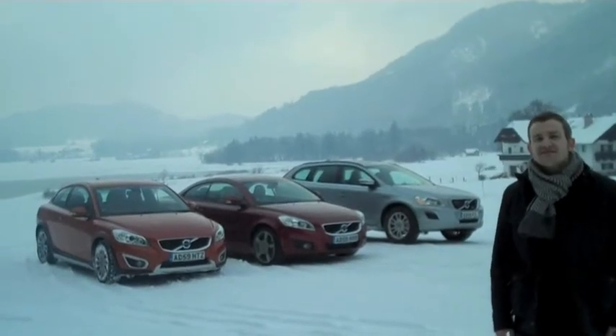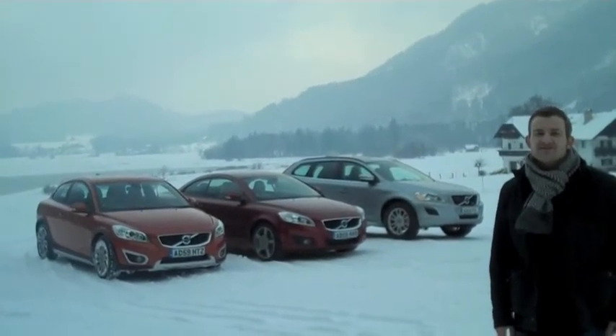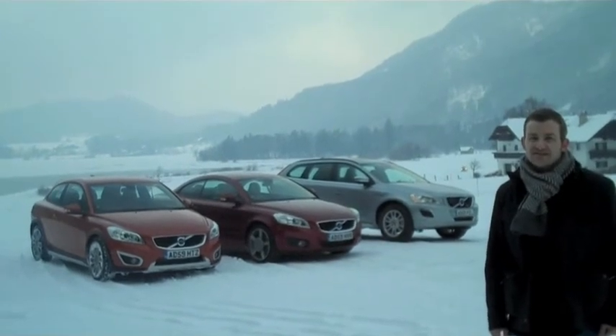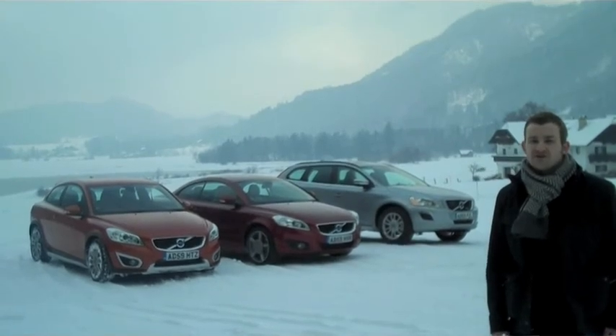So, Volvo has succeeded in making the C30 more stylish and desirable, though it's still not especially sporty. The C70, on the other hand, still feels well short of the class leaders. And the XC60? Well, it makes a great family car, but this R-Design version isn't the one we'd choose.